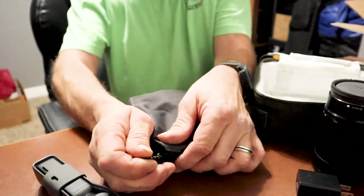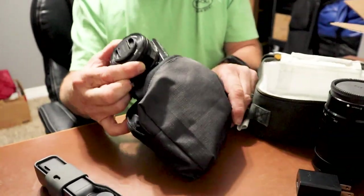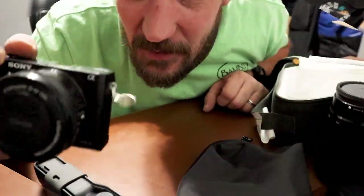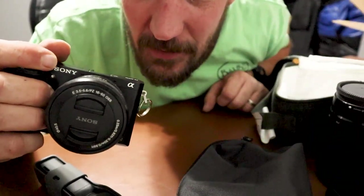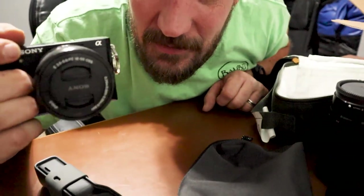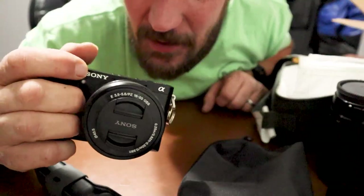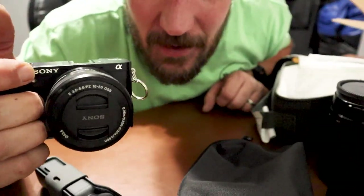But wait, apparently there's more. It's a Sony a6000. Seriously — you spoiled me. But I will put these to good use. That's the best I can do — say thank you and work these like crazy.